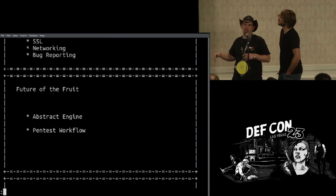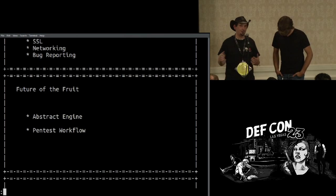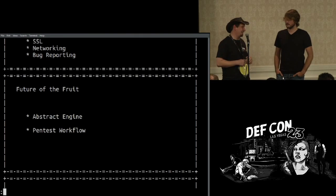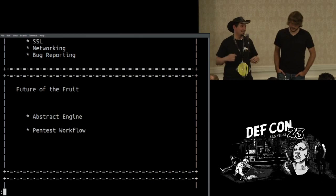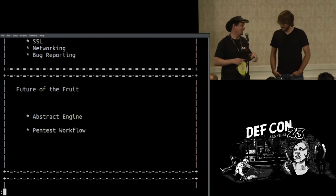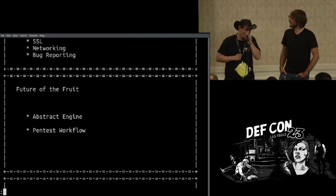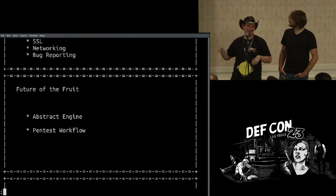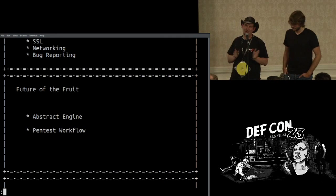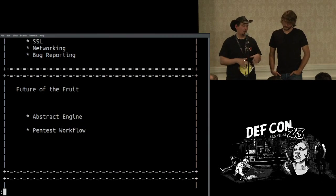Going forward, the two biggest pillars are abstracting the engine and working on the pentest workflow. One idea is punching in a cross-section of a street and having it download all the SSIDs from wiggle.net and put them in your SSID pool — that's going to be epic. But the main paths are abstracting the engine and improving workflow. PineAP's engine itself is really well built with a lot of awesome functionality, but it's tied to the interface, and we want to get out of the way so you can do what you do best.